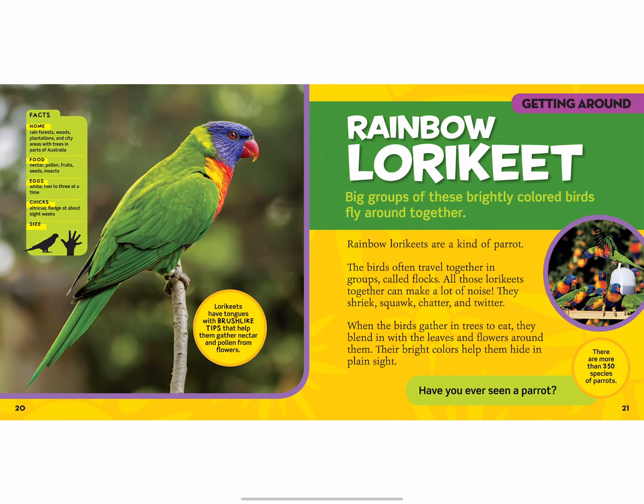This is a rainbow lorikeet. Big groups of these brightly colored birds fly together. Lorikeets have tongues with brush-like tips that help them gather nectar and pollen from flowers, so they gather nectar, pollen, fruits, seeds, and insects to eat. The birds often travel together in groups called flocks.